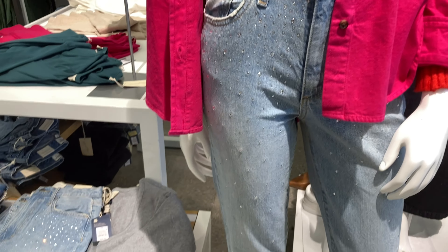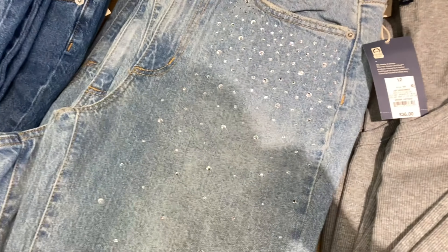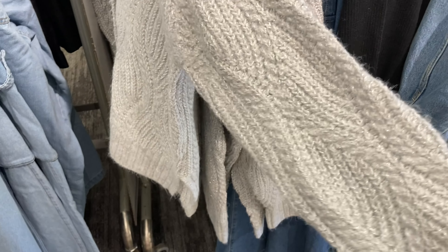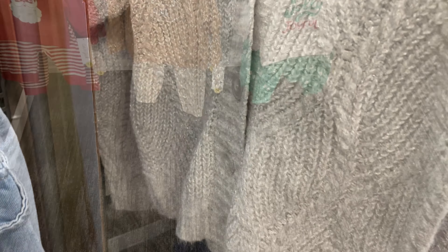I did look at the clothes a little bit too. I loved these jeans that had the rhinestones on them, but they were a little pricey — they were $36. I think that's kind of the trend right now because this sweater was really sparkly too. It was really cute.